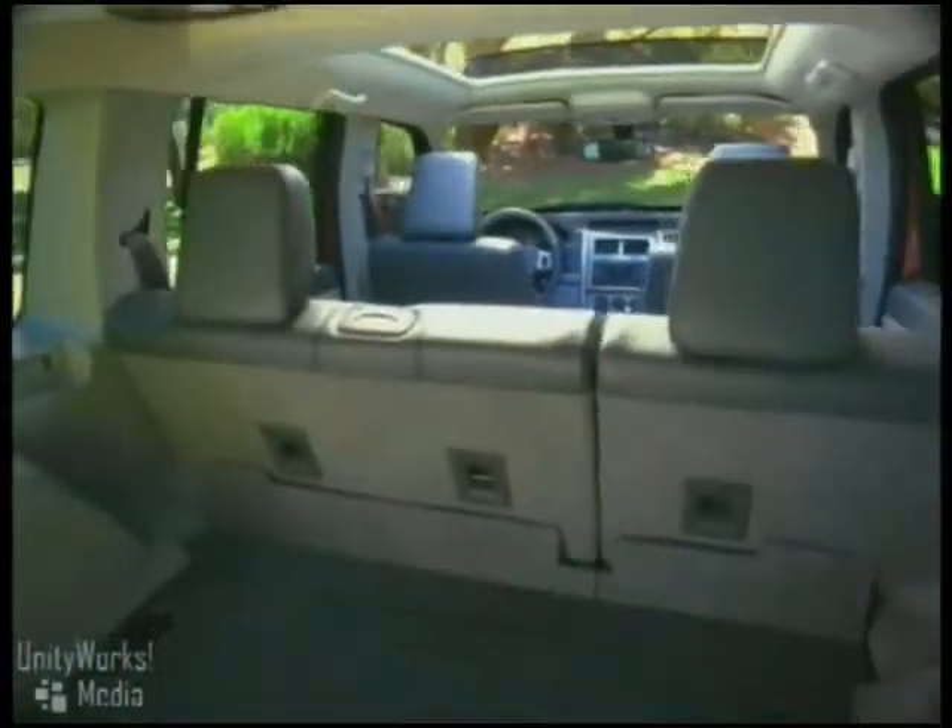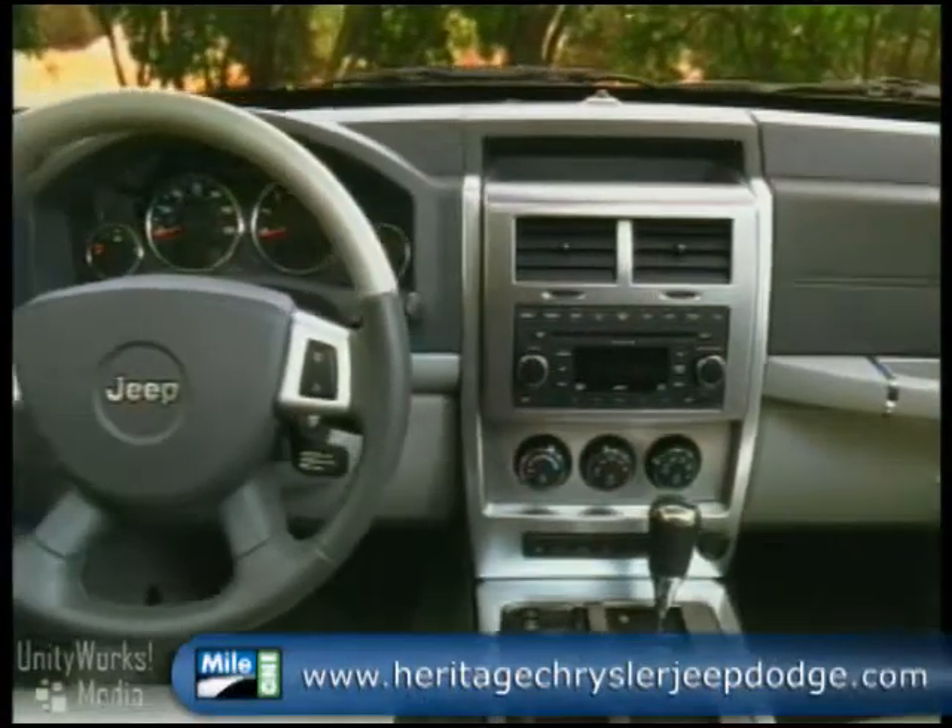Liberty has two available 4x4 trail rated systems. The Liberty offers best-in-class seating and cargo flexibility and the most combined comfort and convenience features in its class.